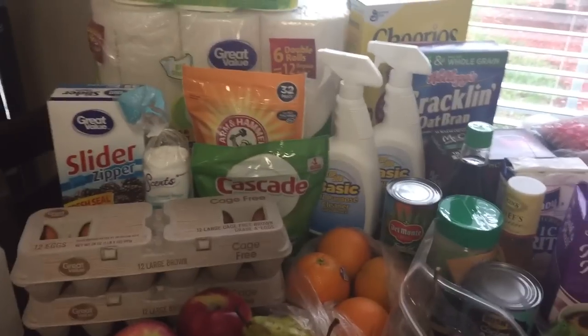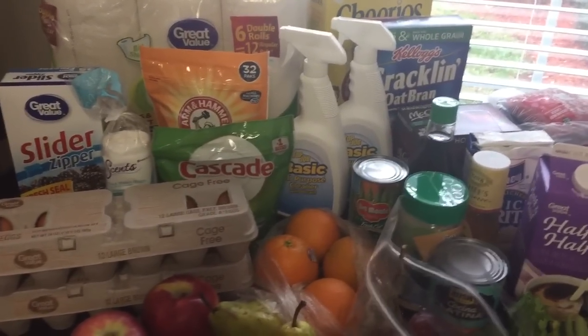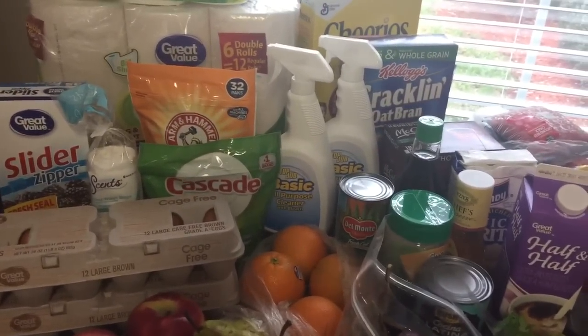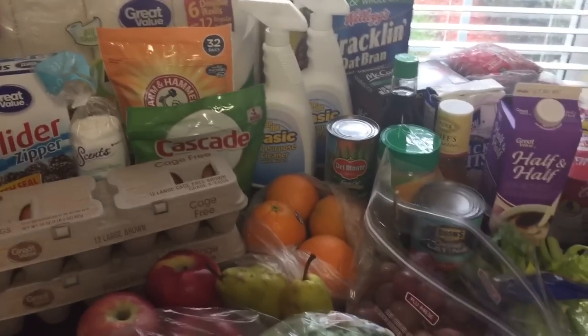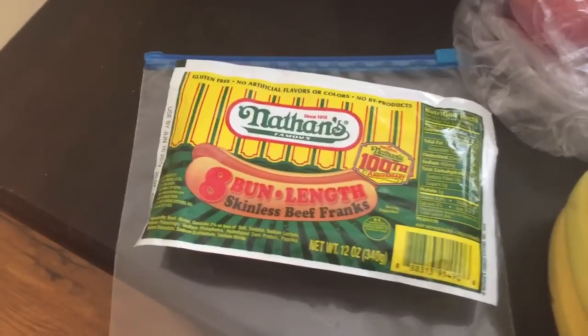This is going to last us for 13 days. I won't be here four of those days, so it'll really be nine days, and Larry is kind of on his own on those days.